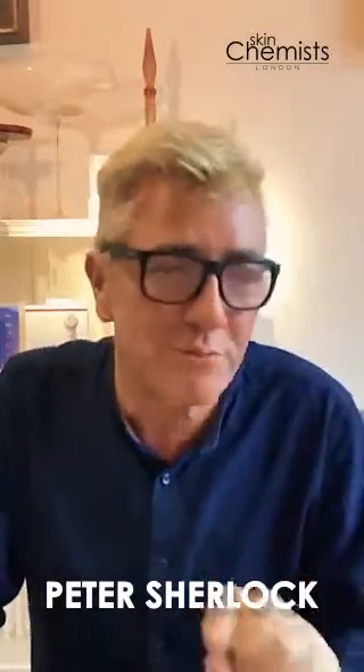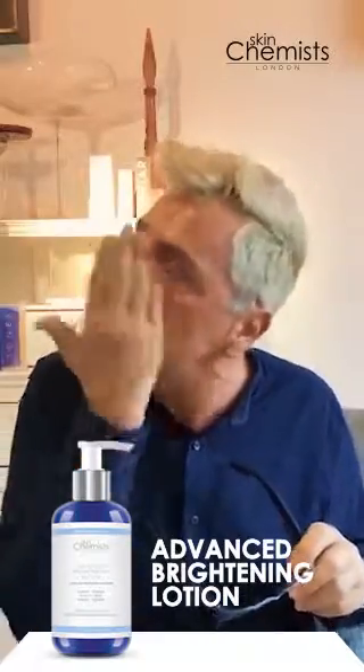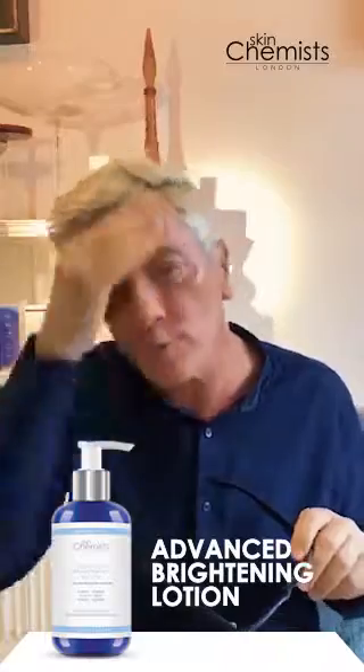My new favorite product — I am so in love with this. This is your brightening lotion. It acts like an essence and it contains something called Poreaway, which is a brand new ingredient. Basically, just by smoothing this over your skin you immediately mattify the skin, but you're also brightening it.